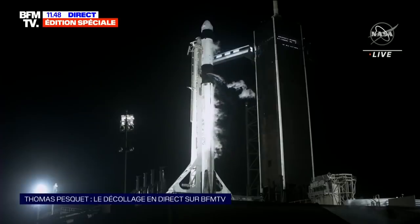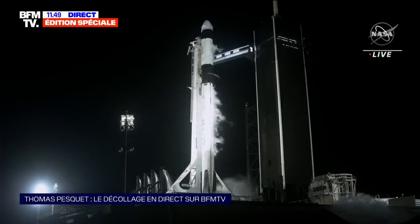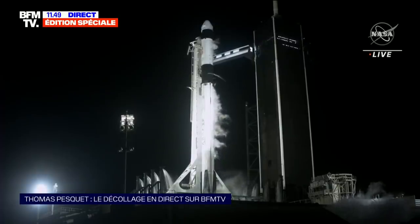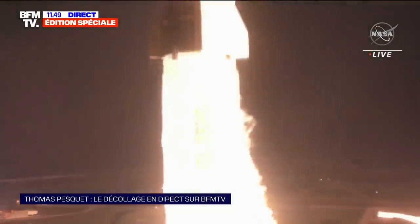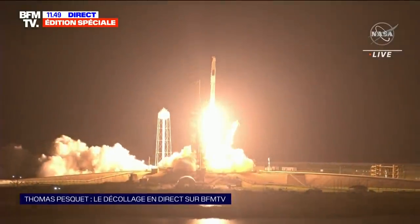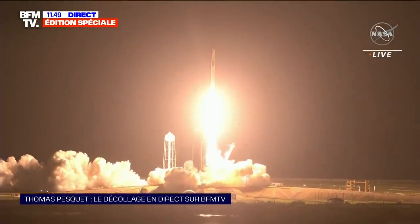The computers on Dragon can issue an abort if necessary. The ground team are ready and the crew inside is ready. Dragon is in countdown — decollage.